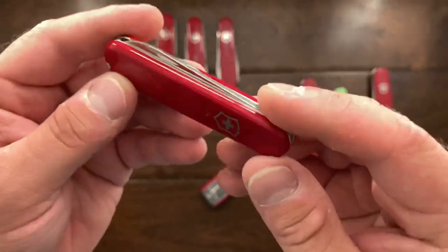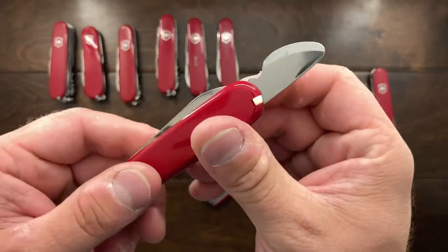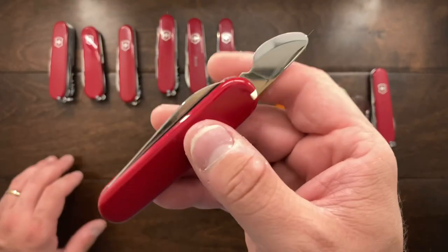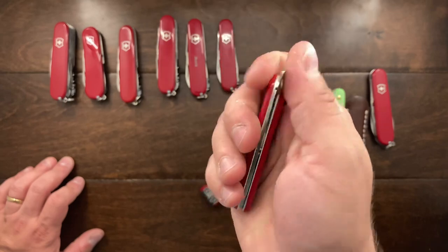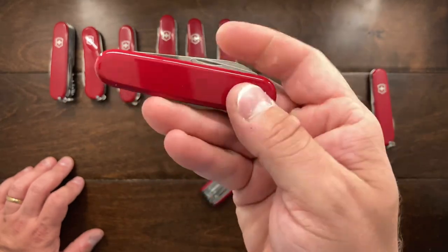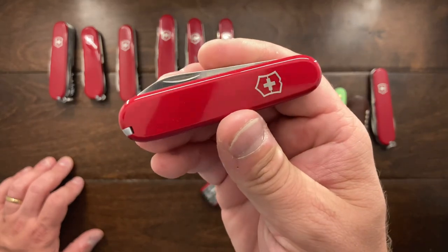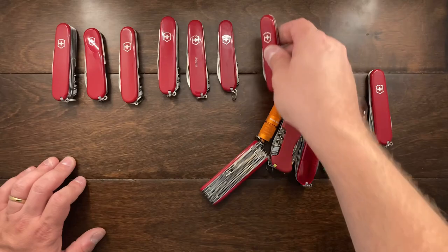This is a recent acquisition — this is the watchmaker's watch opener from Victorinox. This one I have plans for — I'm still thinking about how I'm going to be modifying a Victorinox knife. I'm trying to build a jig right now and I'm trying to decide how I'm going to film it. So this one here is recent, but I do use it.